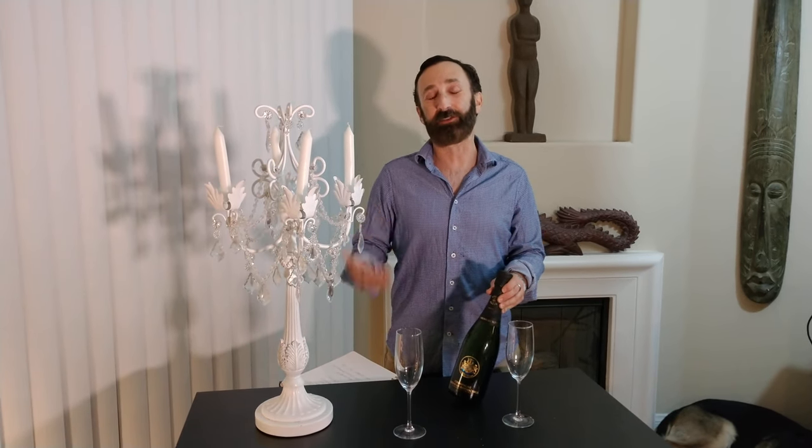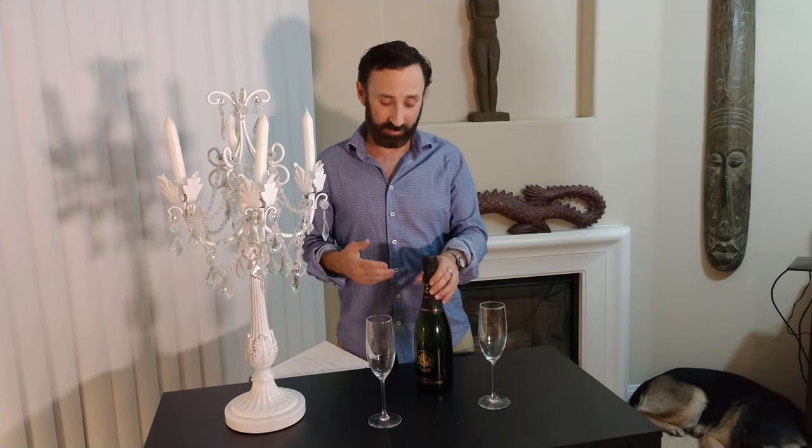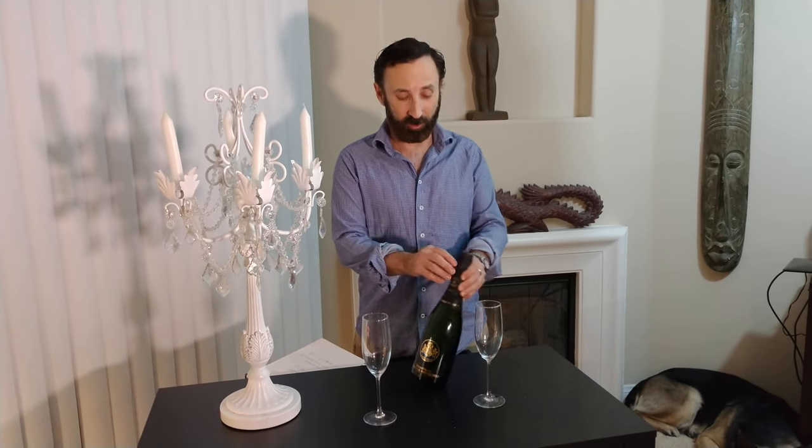That is everything I learned — I'm an amateur, someone who loves to drink wine and champagne but doesn't know a lot of the details. I wanted to share it because I thought it was fascinating. Those are basically the things I learned today about Baron de Rothschild champagne, and now we are going to pop the bottle.